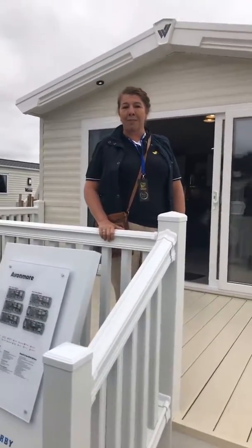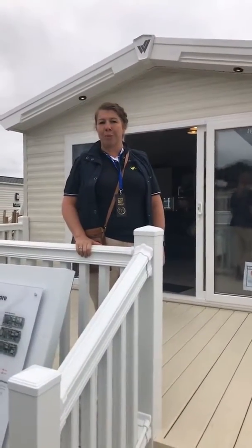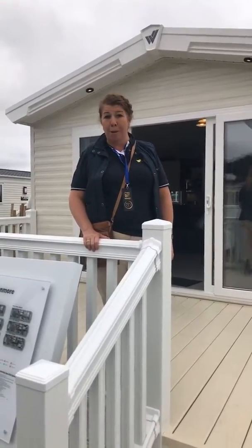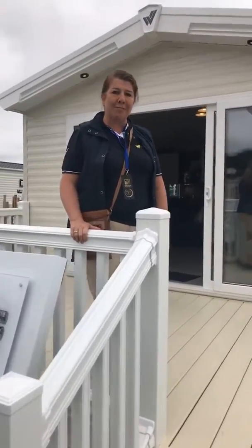I'm Willoughby. I'd like to show you around our brand new sized Avon Moor this year. It's a whole 40 foot by 14 foot — it's a whopper! Come on inside, I'll show you around.